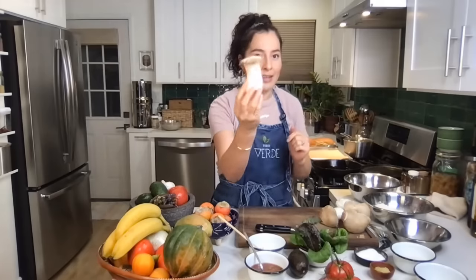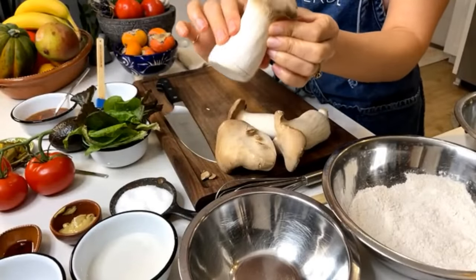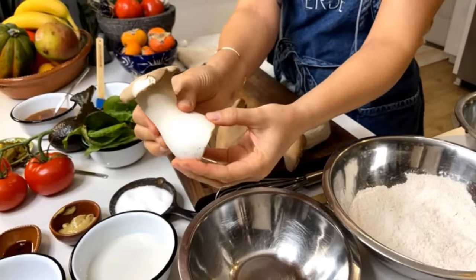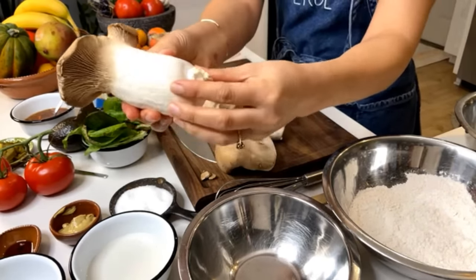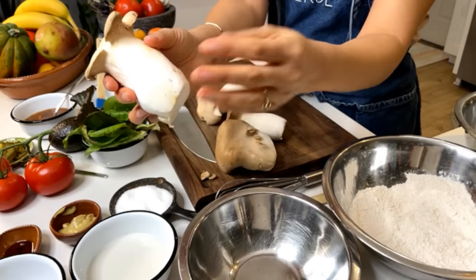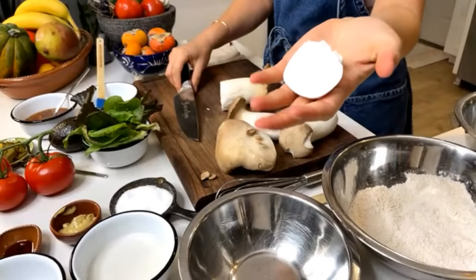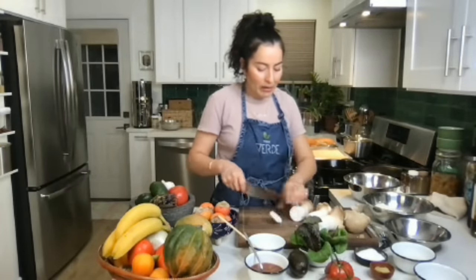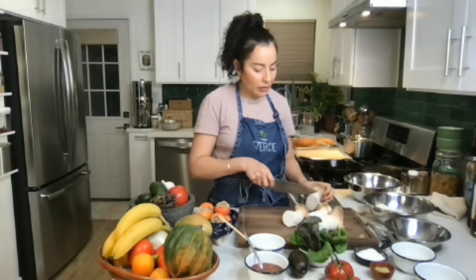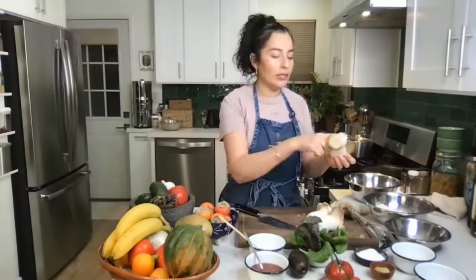The king oyster mushroom has a pretty long stem with a tip on top. First, feel your mushrooms — you'll notice areas with a little more give, a little softer to the touch, and towards the base of the stem it can feel tougher. I use my knife to cut off that tough base, maybe about a half inch. I'll feel the others and cut a quarter inch off — just making sure I'm getting the most tender pieces.